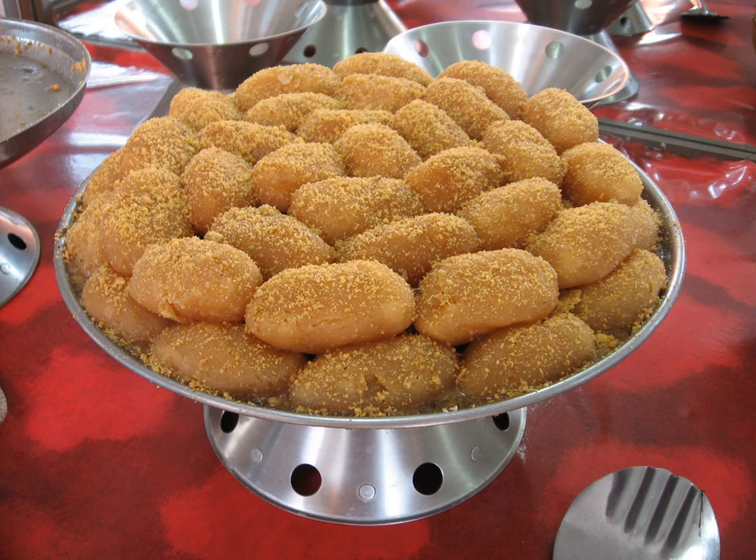See also: Rosogolla, Sandesh. Famous Poribari Cham-cham is found at Jayakali Mistanna Bhandar, Tangail.